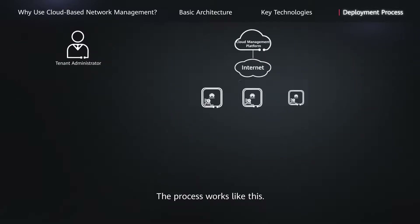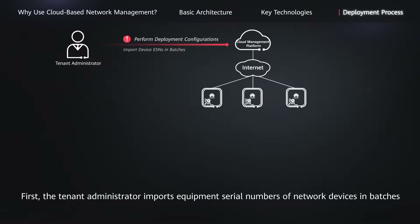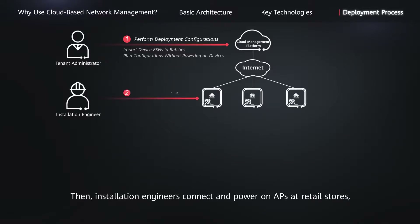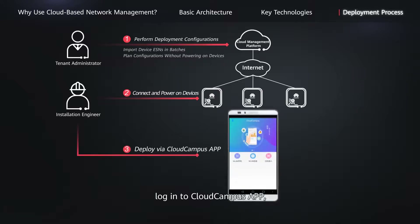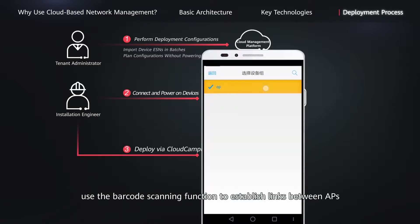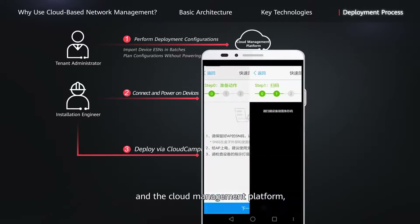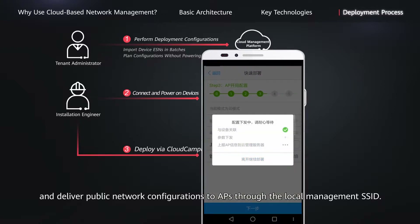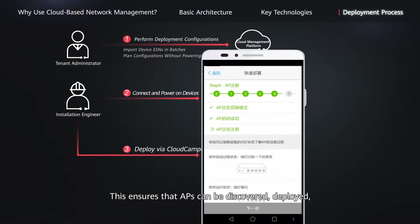The process works like this. First, the tenant administrator imports equipment serial numbers of network devices in batches into the cloud management platform and plans configurations without powering on network devices, which are APs in this case. Then, installation engineers connect and power on APs at retail stores, log in to the Cloud Campus app, use the barcode scanning function to establish links between APs and the cloud management platform, and deliver public network configurations to APs through the local management's SSID. This ensures that APs can be discovered, deployed, and managed by the cloud management platform.